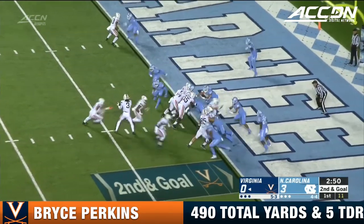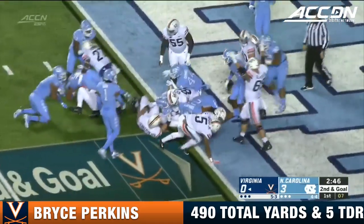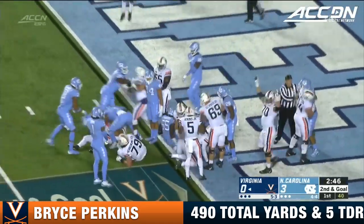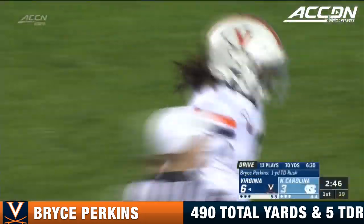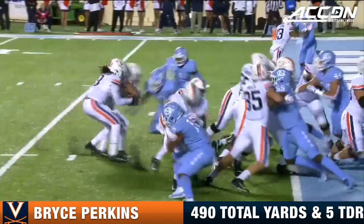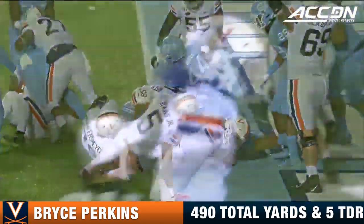Second and goal, Bryce Perkins trying to keep it. He has stood up, pushing his way forward and is in for the touchdown. Bryce Perkins touchdown Virginia — Bryce Perkins doing what he does best, running the football through contact into the end zone.